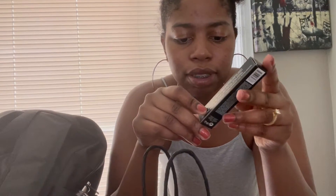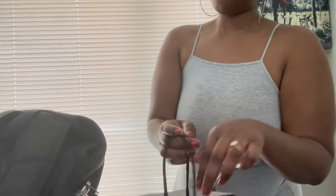I also got Fenty Beauty Pro Filter Instant Retouch Concealer in shade 420 as well. Rihanna's packaging is dope.